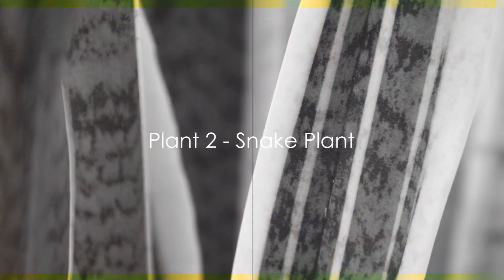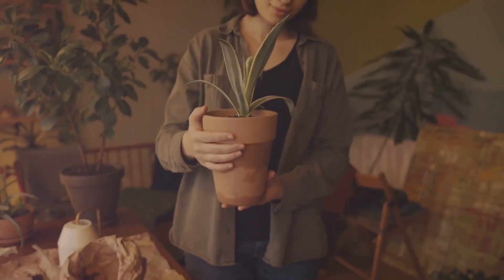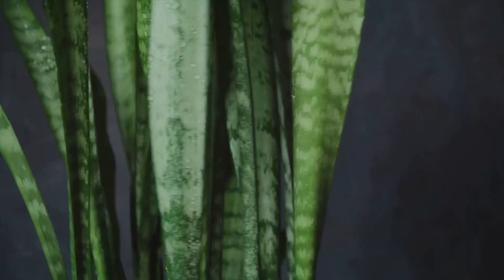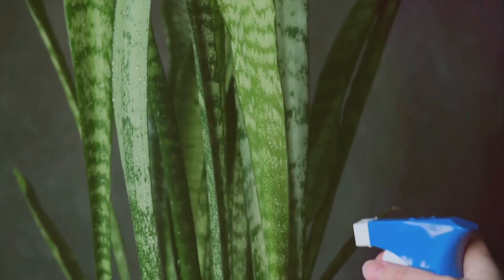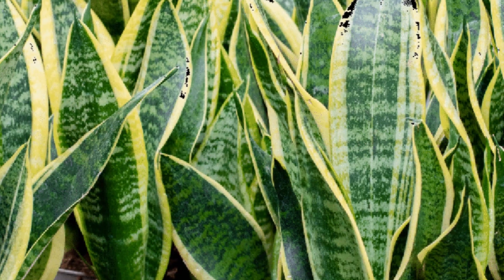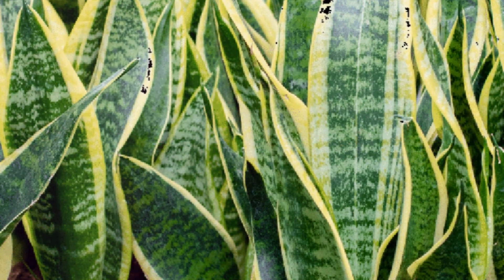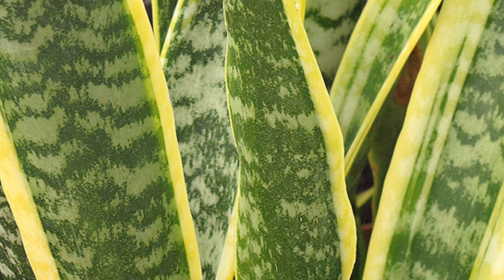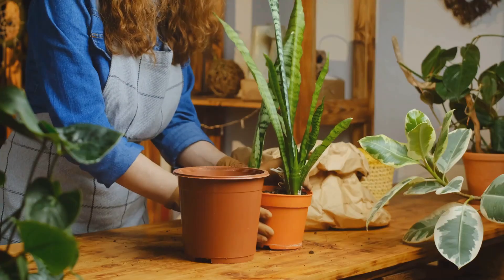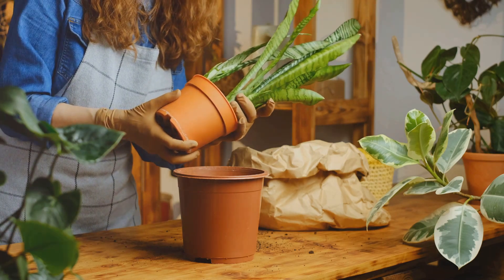Next up at number 9 is the Resilient Snake Plant. Known for its hardiness, this plant has soared in popularity. It thrives even in conditions of low water and light, making it a favorite among both seasoned and novice plant owners. The snake plant can reach an impressive indoor height of up to 4 feet, truly making a statement in any space. However, it's important to note that it's not safe for pets. Easy to care for, the snake plant is perfect for those who are new to the world of houseplants.